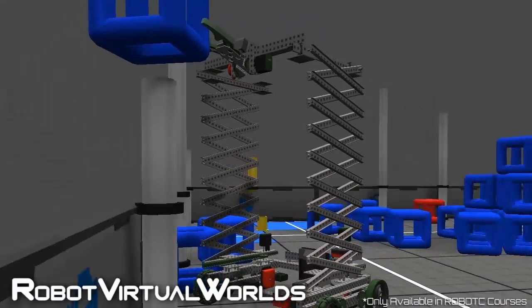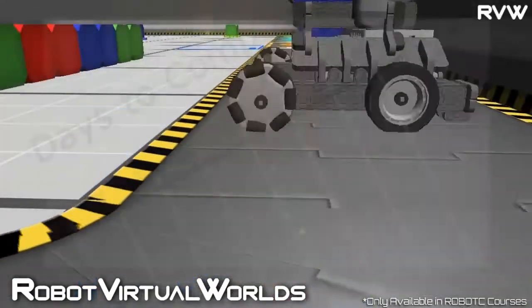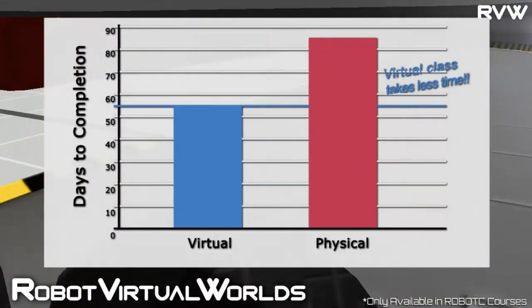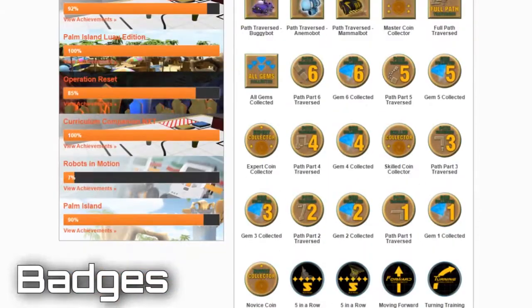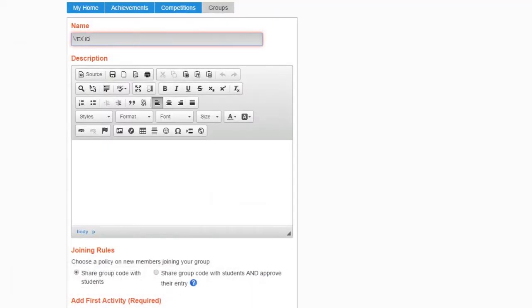Robot Virtual Worlds are simulation robotics environments, which have proven to be more effective for teaching students how to program robots than when they learn using physical robots. Badges are an indicator of an accomplishment on a pathway towards a certification, and a motivator for student learning. Teachers will also learn how to create custom CS2N projects and competitions to align them with their particular needs.